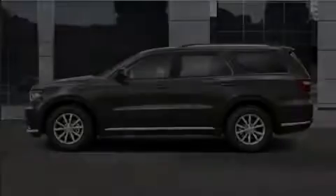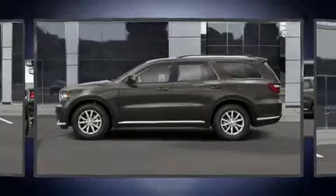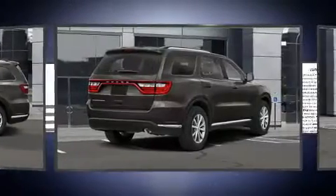Introducing the 2020 Dodge Durango. Under the hood you'll find a six-cylinder engine with more than 270 horsepower, providing a smooth and predictable driving experience.